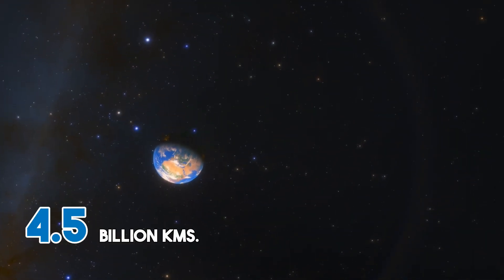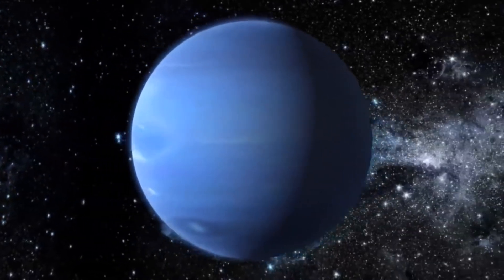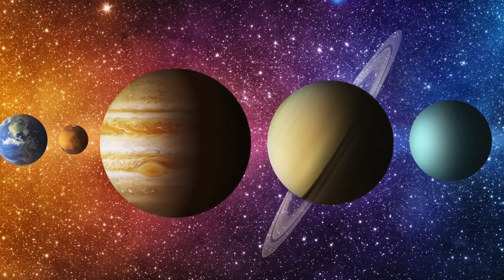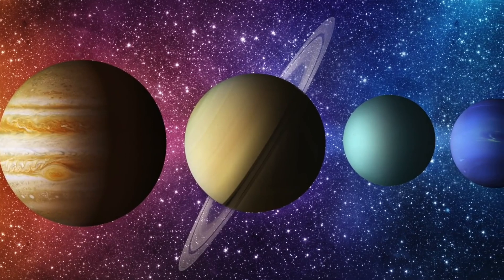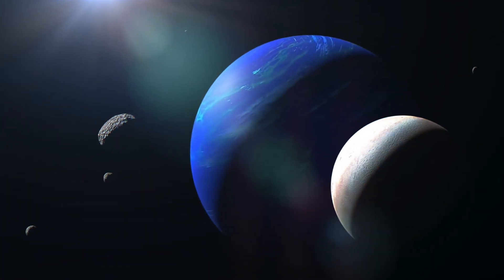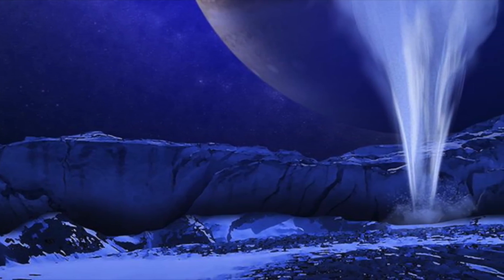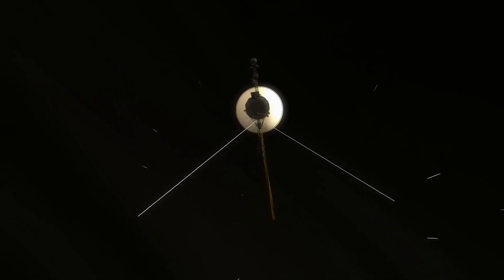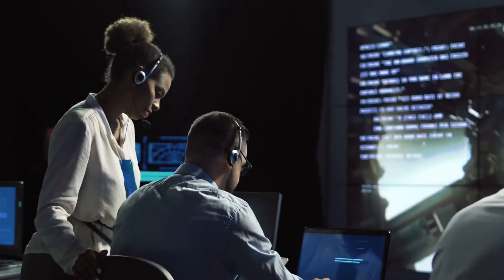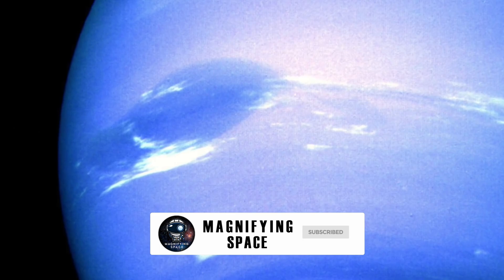About 4.5 billion kilometers from our world, Neptune, a vast ice planet, sits beyond Jupiter, Saturn and Uranus as the most distant planet in our solar system. It's a colossal blue world with massive storms that are sometimes as big as our Earth, but that hasn't stopped scientists from probing it. Join us in today's video as we peer into the uncharted territory of this gas giant.